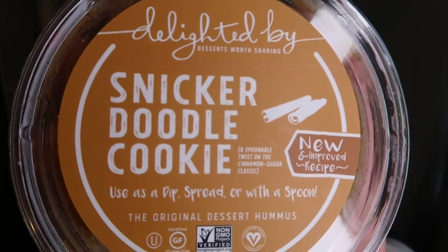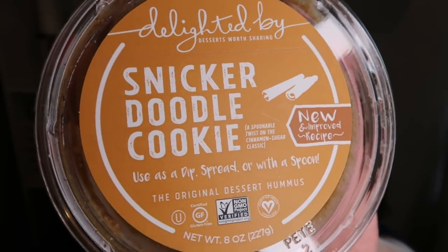We're first going to start with food favorites, and I'm going to throw in a couple of refrigerated items first so I can get these back in my refrigerator. First is this Delighted by Dessert Hummus in Snickerdoodle. You guys, this is so incredibly delicious — they also have it in Brownie Batter. It's made from chickpeas just like traditional hummus, but it's sweet and cinnamon-y just as a snickerdoodle should be. I found this in the refrigerated section at Target. It's two smart points for two tablespoons. I love to dip graham crackers in it or eat it by the spoonful.